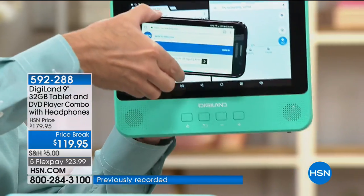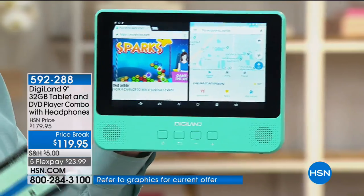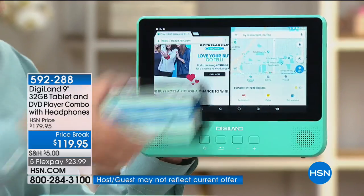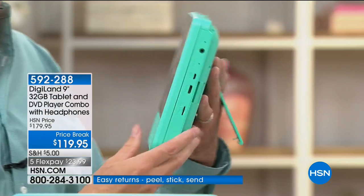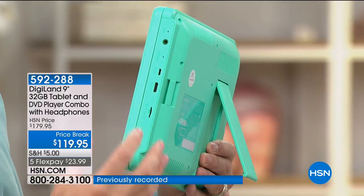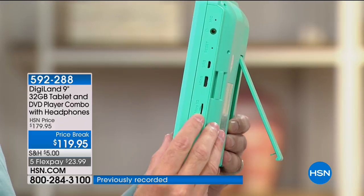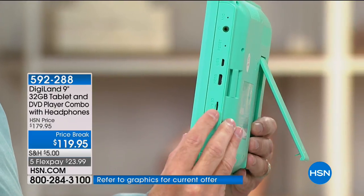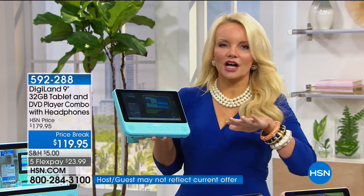This is a nine-inch tablet — the largest DVD tablet we've ever done — and also the most memory we've ever had: 32 gigs. That means you can download more movies, music, apps, and games. On the side you have an expandable memory card slot, so if you want to pop in a 16, 64, or 128 gigabyte card, you can always expand it and never outgrow it.